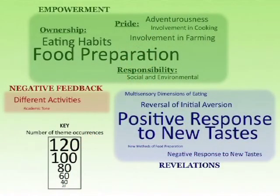We decided to visualize this analysis in a word cloud. We reorganized our list of themes into three main subgroups: empowerment, negative feedback, and revelations. Font size indicates the number of reoccurrences for each theme. You can see that positive response to new tastes was one of our most reoccurring themes with over 120 hits within our qualitative data pool. Similarly, ownership of food preparation was also really impactful.